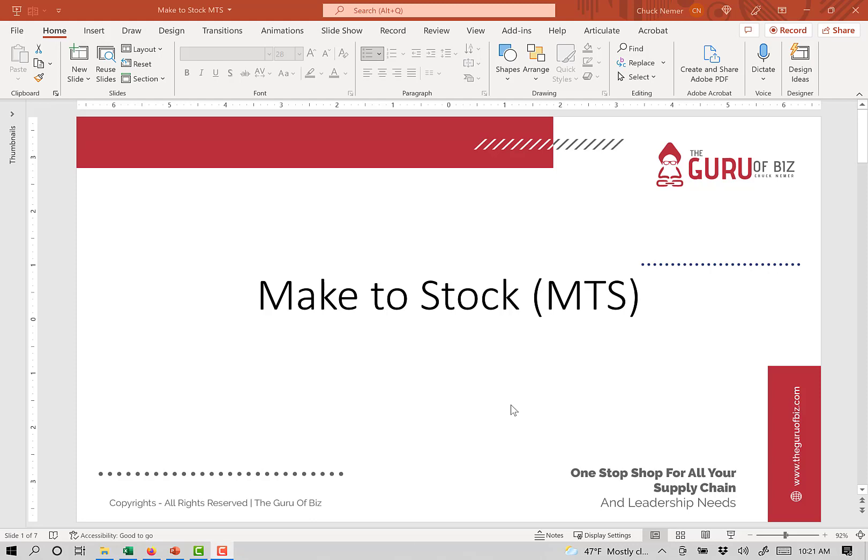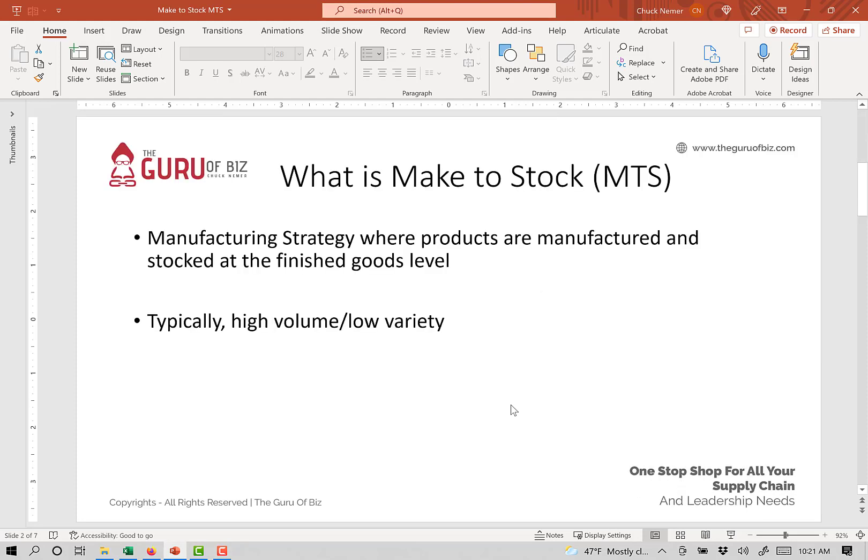In this video, we're going to talk about a make-to-stock or MTS manufacturing strategy. Make-to-stock is a manufacturing strategy where products are manufactured to be stocked at the finished goods level, or end item level, depending which term you use.